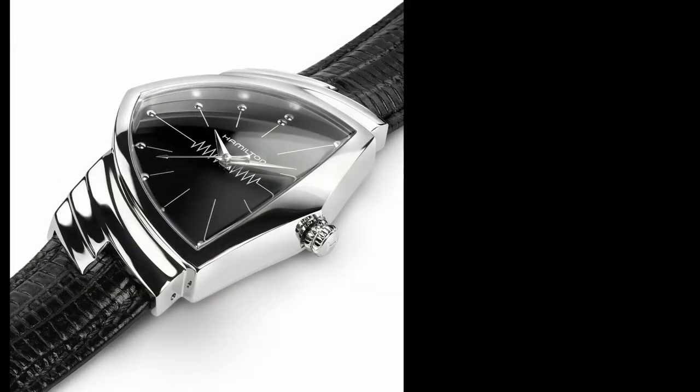Now, as usual, let me know down below what you think about this watch, or if you can think of any other interesting asymmetrical watches I should look at. I've always been fascinated by the Hamilton Ventura, and this watch might have convinced me to finally give it a shot. Plus, the Elvis and Men in Black connection doesn't hurt either. But as always, if you enjoyed the video, don't forget to like, comment, and subscribe. I'm Shane, this is Relative Time. See you next time.